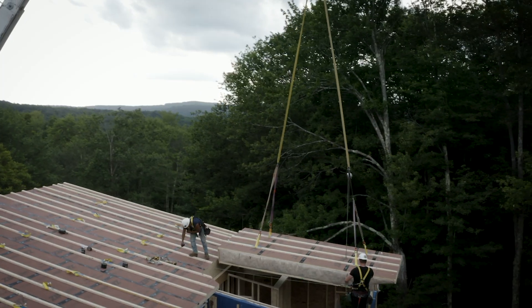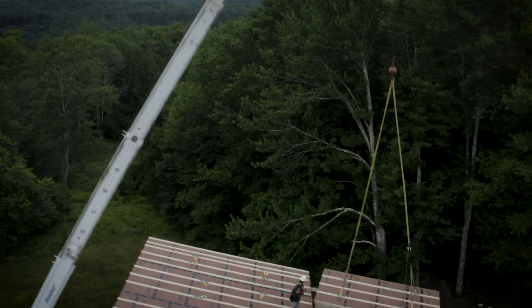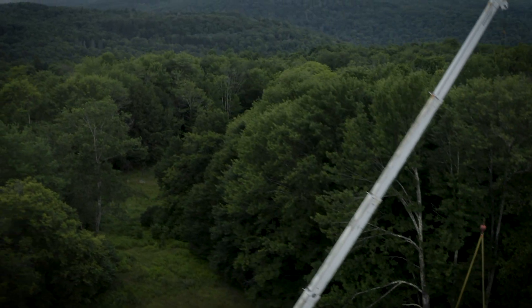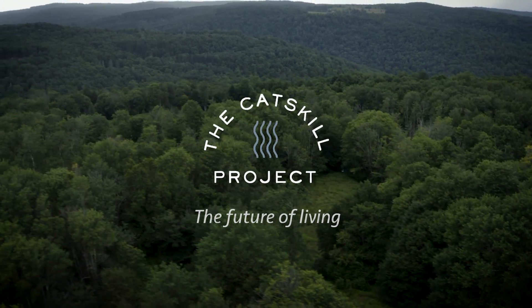It has been an honor and privilege working with the Catskill Project team. We consider this project to be a new paradigm for the future of living in a rural environment.